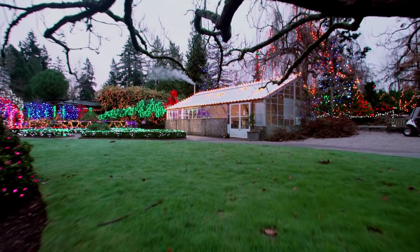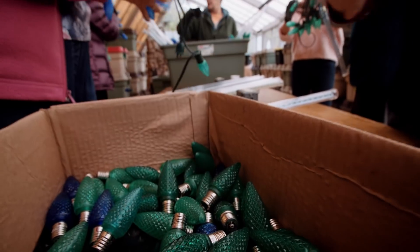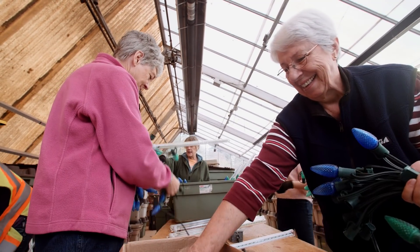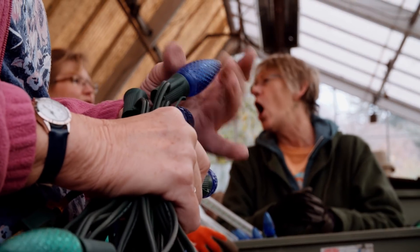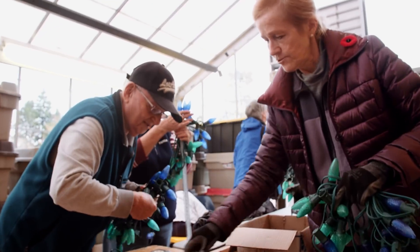There's so much volunteer support. It seems like such a massive job the first week when you're here and you see piles and piles of bins of lights that need testing. It's amazing how it all gets done.